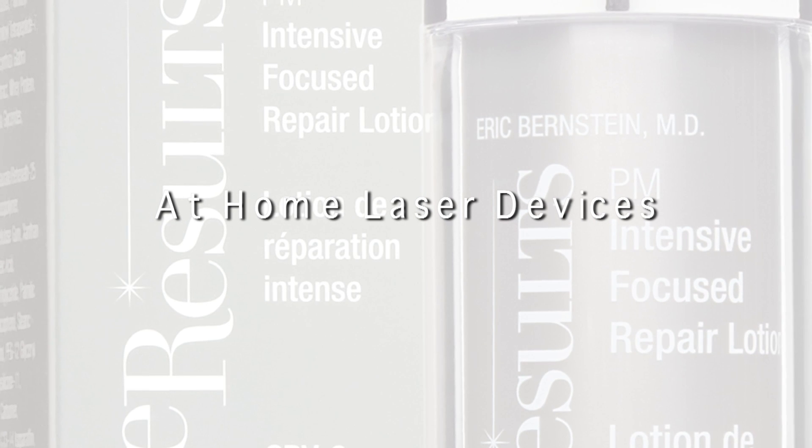Believe it or not, there are actually home lasers and home LED devices that really work. The company that makes the home devices that I think work the best is called Tree of Beauty. That company was founded by Bob Grove, one of the smartest people I've ever met and one of the greatest, nicest best friends I have. Bob invented the first ever truly effective laser for hair removal in the office, called the LightSheer. Bob Grove also invented the home diode laser called the Trio for actually removing hair by laser at home. It works — it's a diode laser and uses the same technology we use in the office.